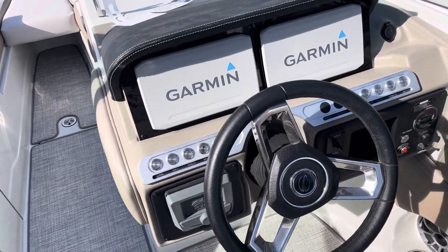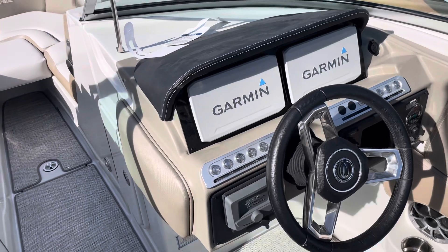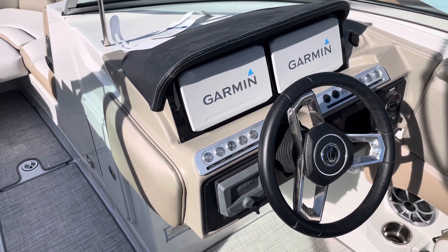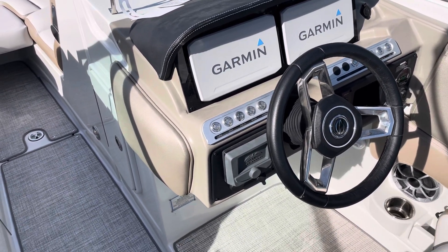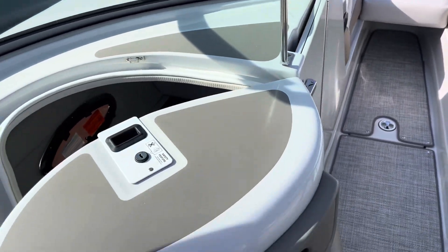We have here on the panel two twin seven-inch screens from Garmin, giving you information about GPS plotter, depth sounders, and all the digital information about the engine.